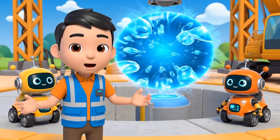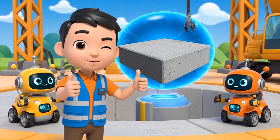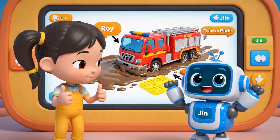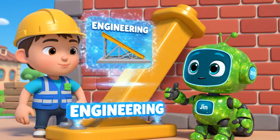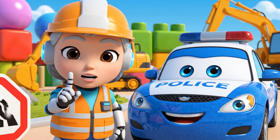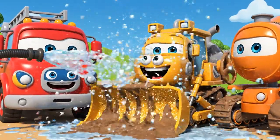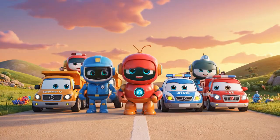Today, we learned about viscosity — that is what makes concrete sticky and thick. We also learned about traction. Roy's wheels slipped in the mud. And we used engineering to build buttresses to support the wall. So never, ever play on a construction site. Always obey the safety signs. Safety first!